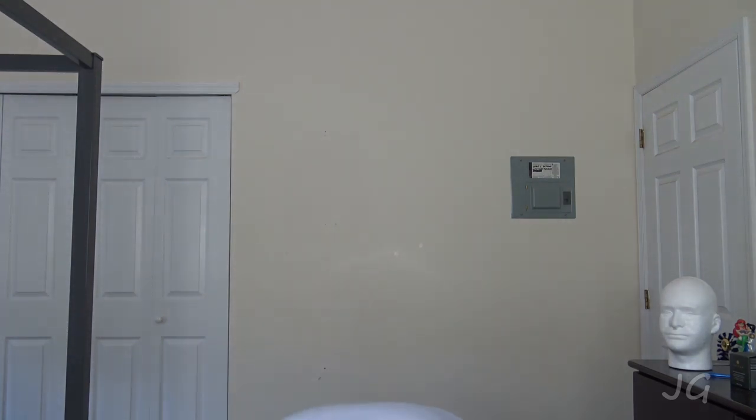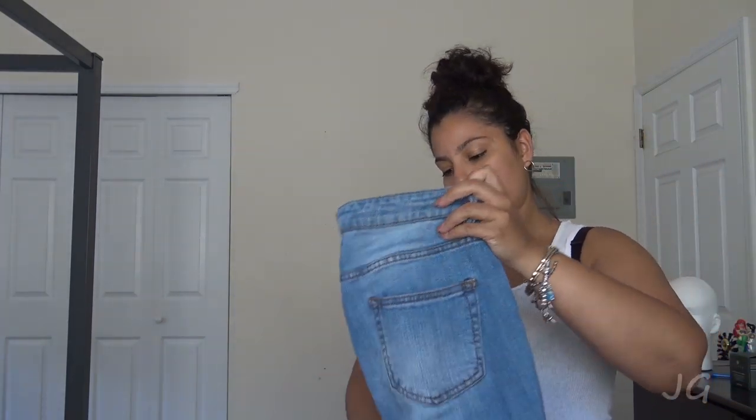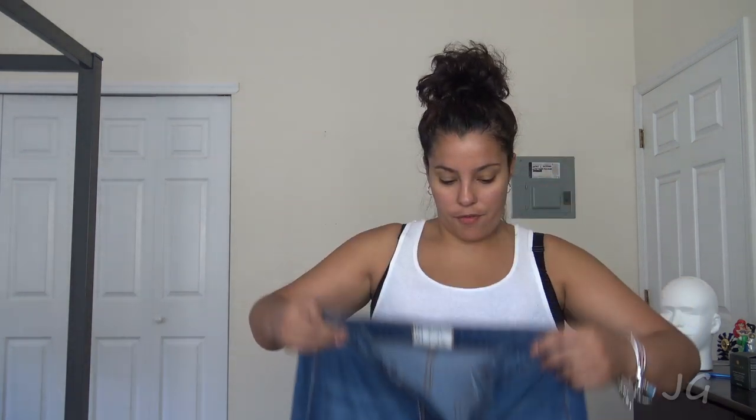So this was the first pair — I only got two. I really, really like them. These are from Free People, and I saw them and I thought they were so cute.